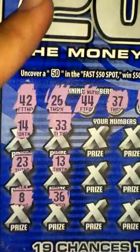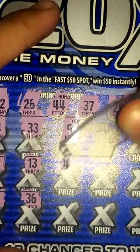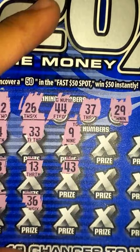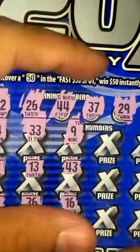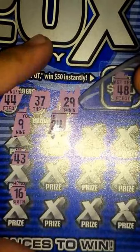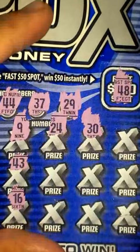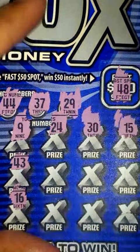36 — close but nothing there. Straight down the middle here, nothing for 9. 43 — close but nothing there. 16, nope. 9 more chances here. 24, nothing there. 30, nothing there.